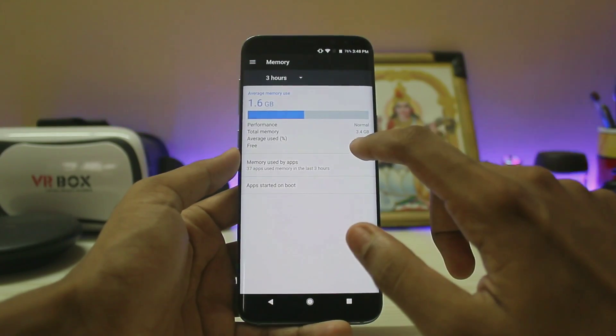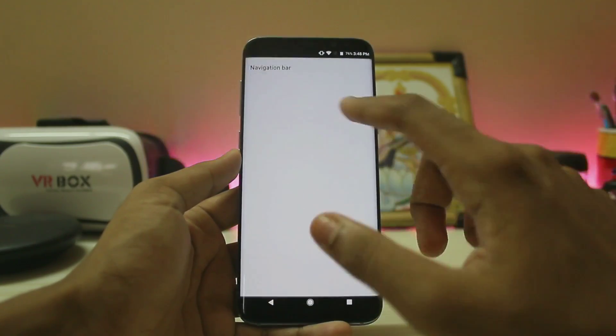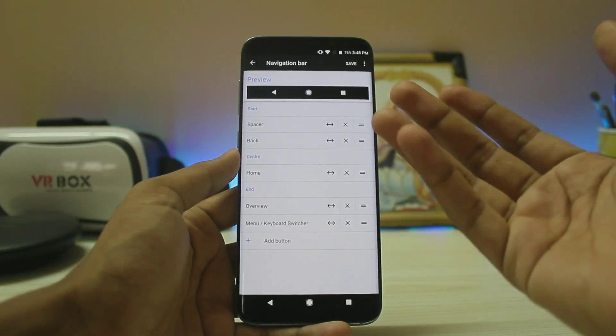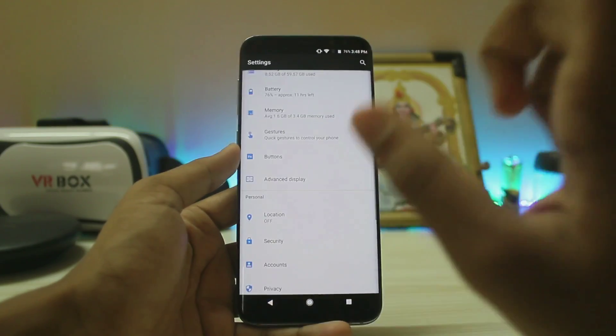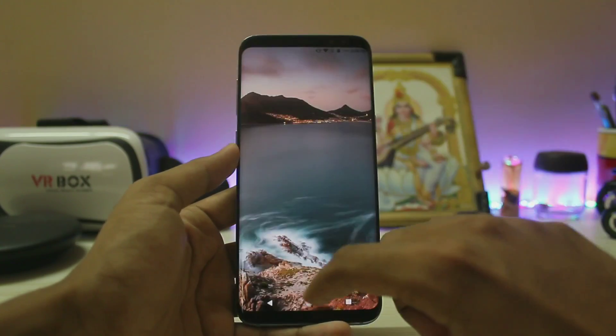I don't have a SIM right now so I can't confirm battery life, but performance is great. This is a 4GB model and I have 1.8GB of RAM free, which is pretty good compared to TouchWiz. We have a navbar so the backlight is nothing of use, but you can change the layout, and the developer has also added an advanced display option here.